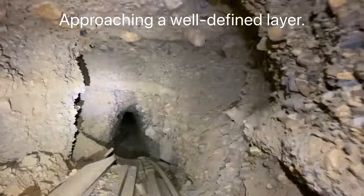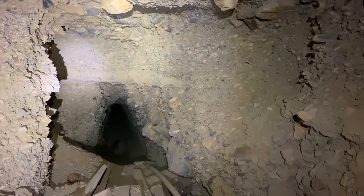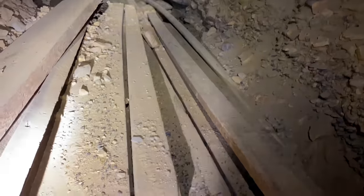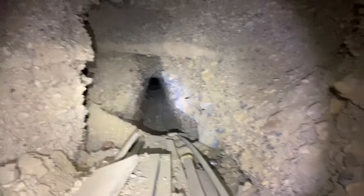Wow, look at this — there's a layer where my light is in the distance that comes right over here. You can see it on this side too. Some big timbers here, and there's some collapse down there, but let's keep going.